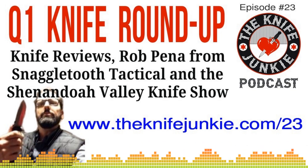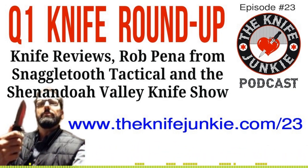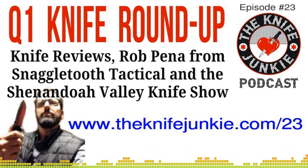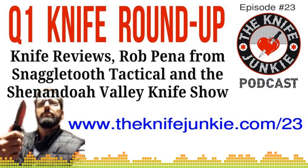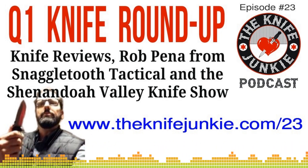A couple more Cold Steels to talk about before we get to other knives — just the AD10 and the AD15. These have been some highlight purchases of the last quarter. Two Andrew Demko custom designs that are now being produced by Cold Steel. Everyone knows about them because there's so much hype, and in my estimation the hype is worthy. These are really awesome knives I've always wanted to get my hands on, but didn't have the budget to get the custom versions.